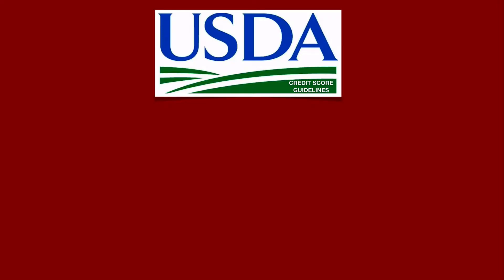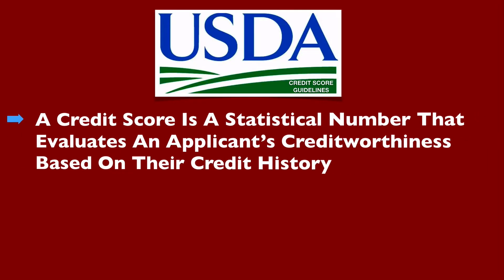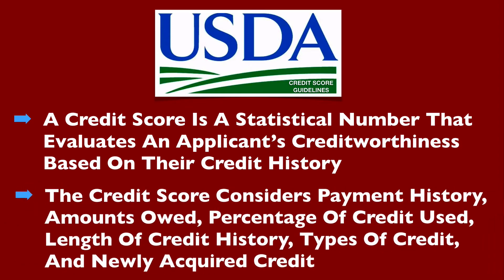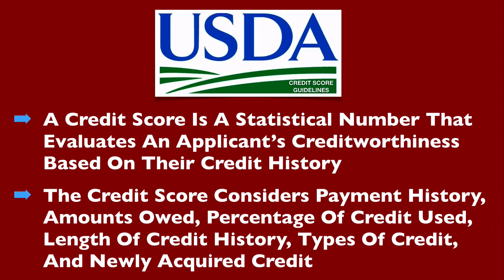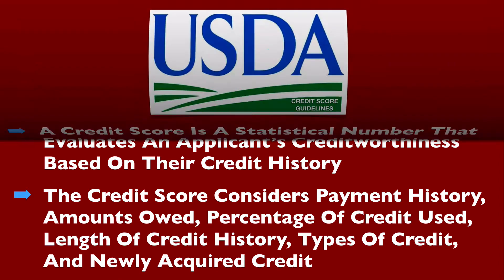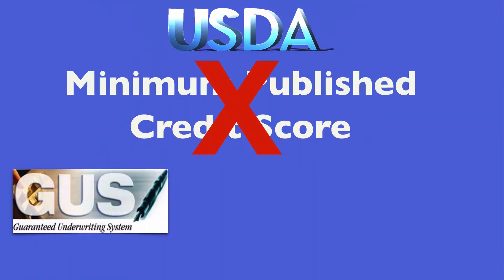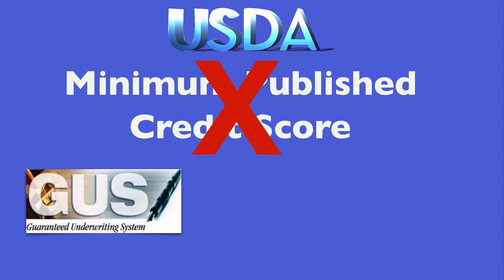USDA credit score guidelines state that a credit score is a statistical number that evaluates an applicant's creditworthiness based on their credit history. The credit score considers payment history, amounts owed, percentage of credit used, length of credit history, types of credit, and newly acquired credit. USDA does not have a minimum published credit score, but instead utilizes the Guaranteed Underwriting System, also known as GUS, to determine the acceptable credit score for underwriting recommendations of an accept, refer, and refer with caution.